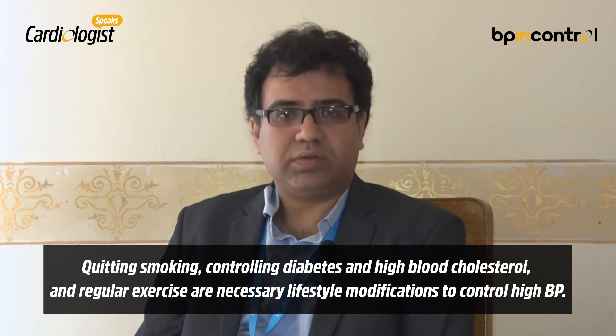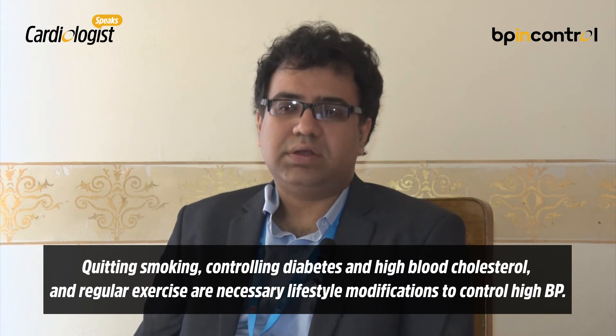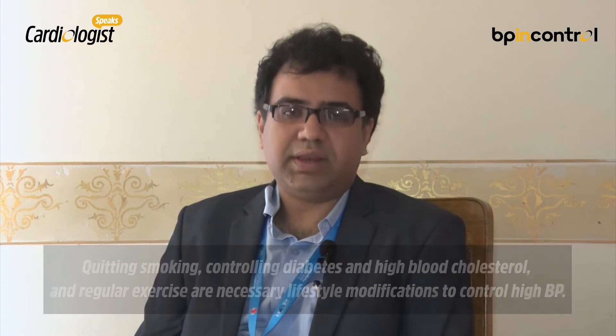Other comorbidities include dyslipidemia, which is a high blood cholesterol level. Any sort of aerobic exercise — be it running, jogging, cycling, or swimming — can contribute to a healthy heart and control of blood pressure.